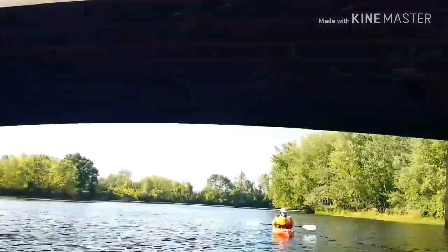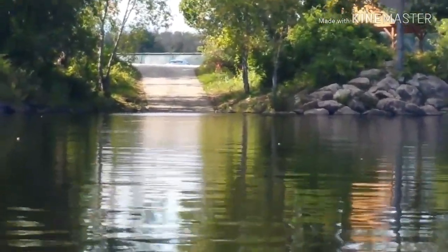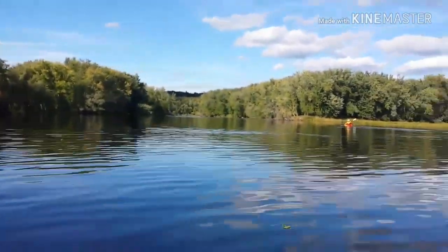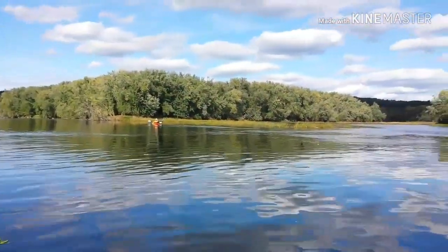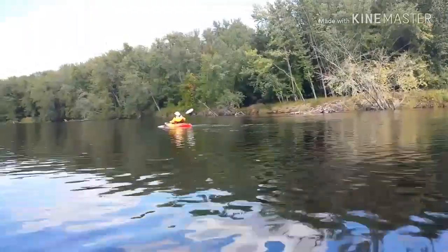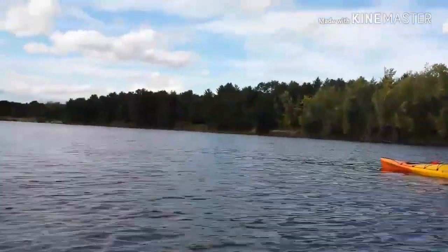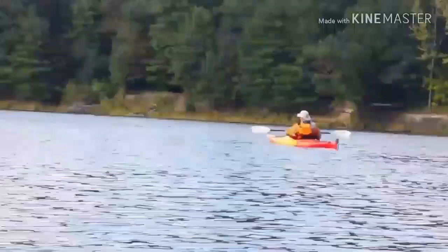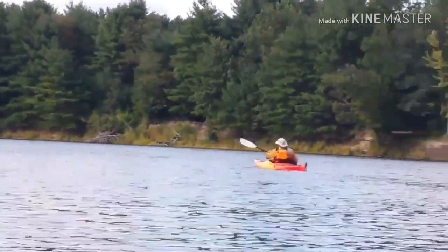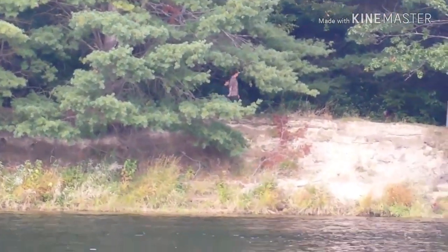Okay, we are at the bridge that we were just looking at earlier. There's another put-in over there. You can see the spot we're at right now. We've been paddling for about a half hour from the Everett Arena. You said it's the Portsmouth Street conservation area over there, right up there behind Bob. There's walking trails in there — yeah, there's some people walking in there.